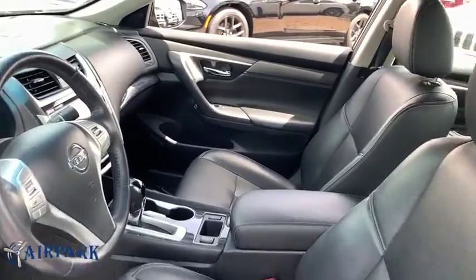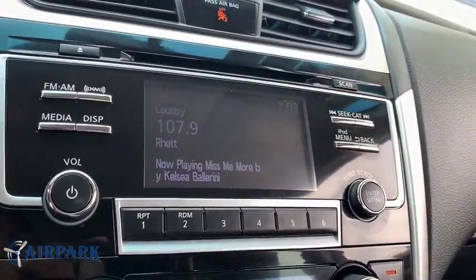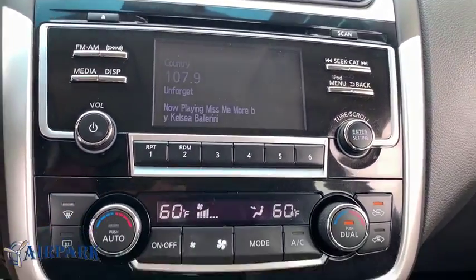Fog lights, CD player, compass, security system, heated front seats, heated steering wheel, trip computer, panic alarm. If you like it online, you'll love it in your driveway. Take it for a spin today.